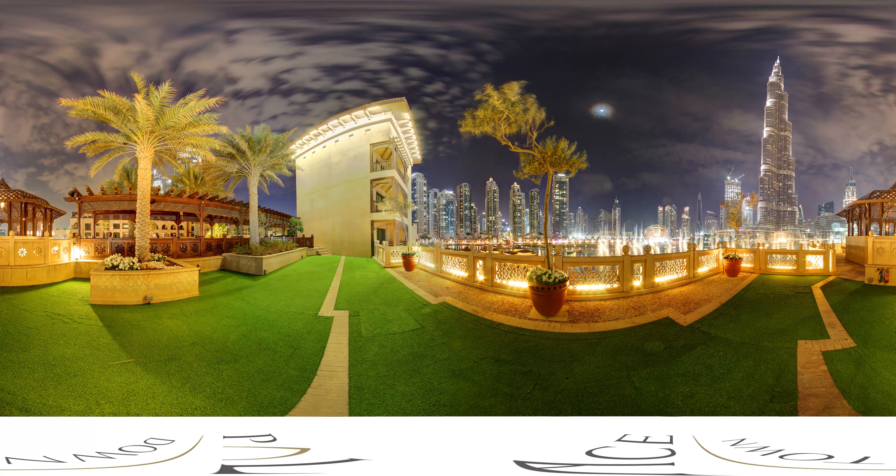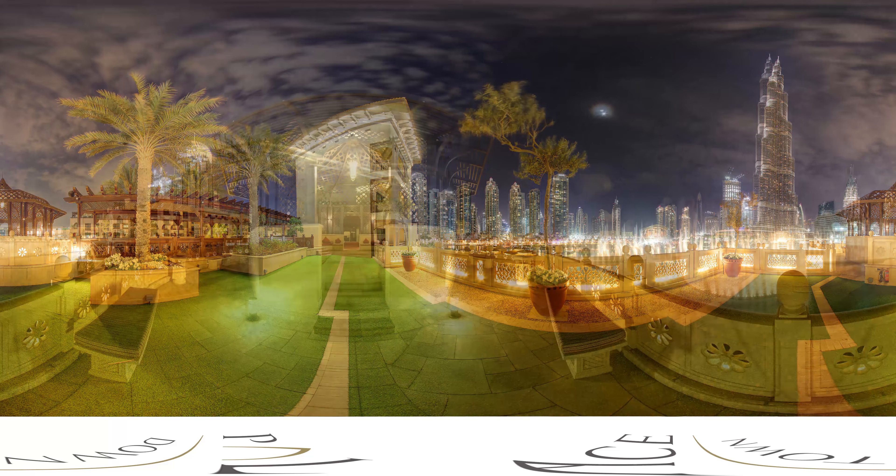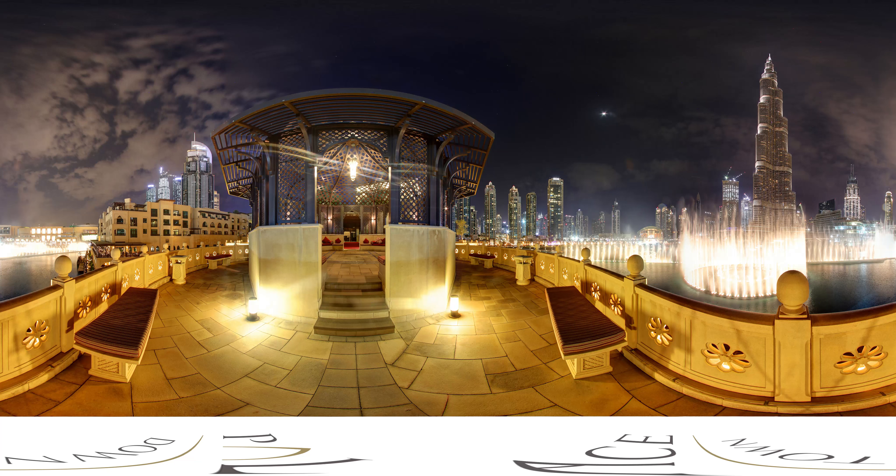Perfect for a birthday, a blessing, or even that unforgettable proposal. From here, guests can look up at the magnificent Burj Khalifa, gaze at the dancing Dubai Fountain, or take in the architectural marvel that is Downtown Dubai, all while enjoying the exceptional catering that Palace Downtown is renowned for.